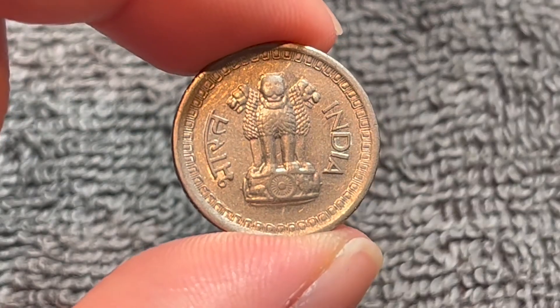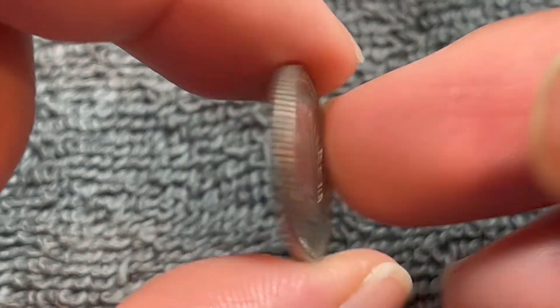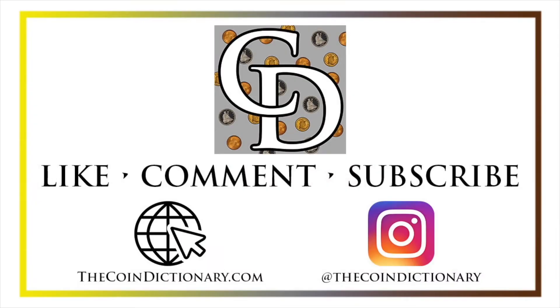Anyway, hope that cleared up some information about this coin. I'll see you next time when I've got another coin to talk about. Thanks for watching the video. My name is Christian and I own The Coin Dictionary — visit us at our website, thecoindictionary.com and on Instagram at thecoindictionary.